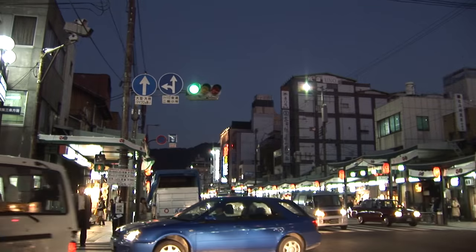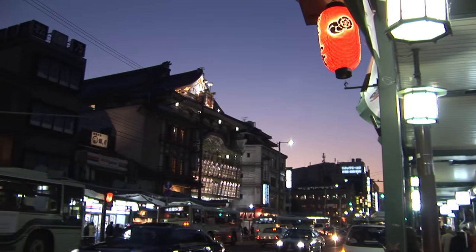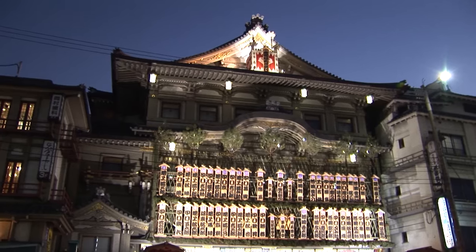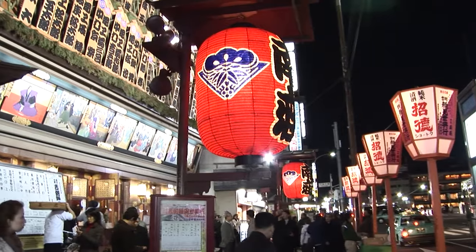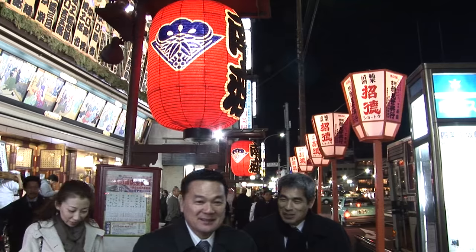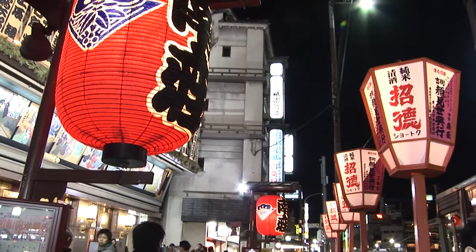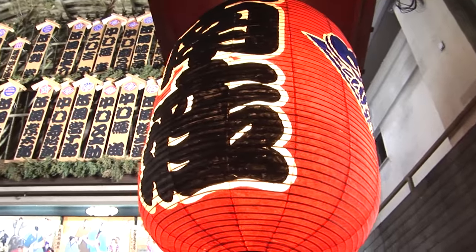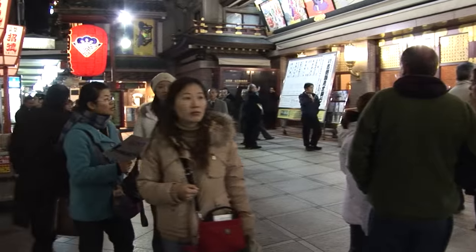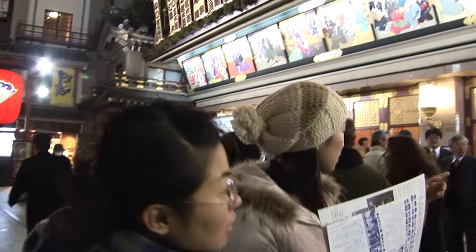Shijodori gets wider and busier as it reaches the western end of Gion and prepares to head right through the middle of downtown. At this end of Gion you'll find the famous Minamiza theater for kabuki shows — the classical Japanese dance and drama performances that originated in the early 1600s and continue right up through today. This theater was actually founded here in the year 1610.